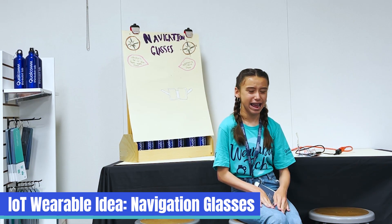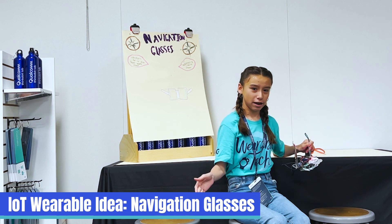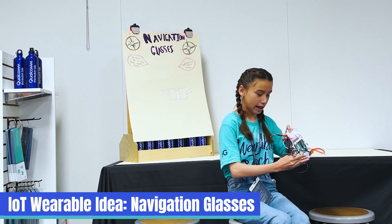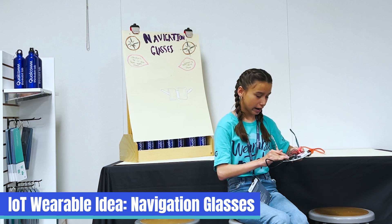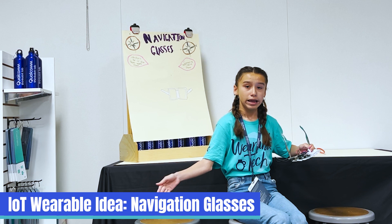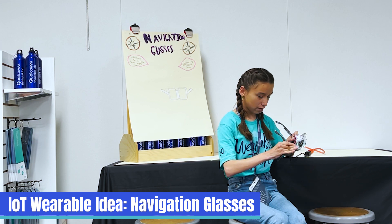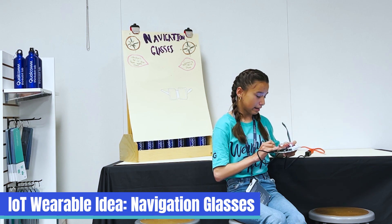Hi everyone, my name is Daniela, and I created the Navigation Sunglasses. They help blind people navigate around their house, the street, or wherever they walk. On the outside they look like normal glasses, but inside they have wires and LEDs. The LEDs have vibrations that can sense where you're walking and how safe it is. It can also tell you where you can walk, and you can connect it to your phone to get to wherever you want to go. For example, the red LED represents the left and the clear represents the right.